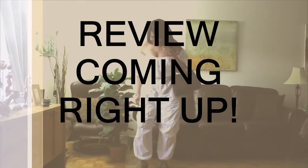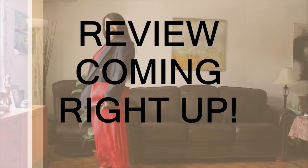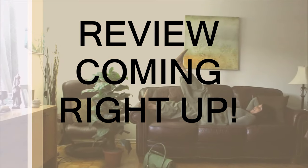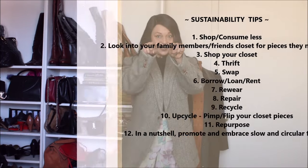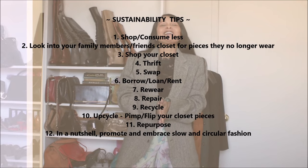Step into the future with Fafaya. Welcome to my channel! As you guys know, on this channel sustainability matters and we embrace imperfect sustainability. As usual I'll leave you some tips on how you could be imperfectly sustainable.